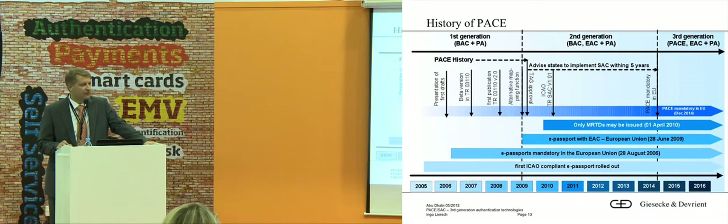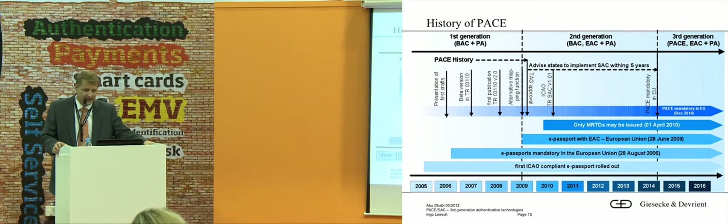This is not only the history of PACE but somehow the history of electronic passports. In 2006 the first electronic passports were issued in Germany — the first ones in Europe. Then there was the second generation with EAC in Europe. And in 2014 — that's an important milestone — from December 2014, every electronic passport in Europe within the European member states has to have PACE.